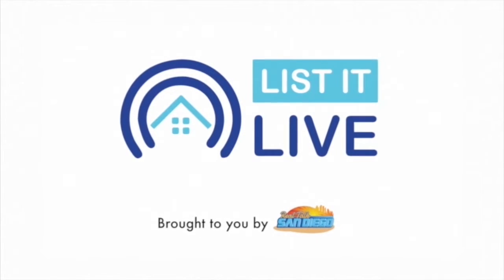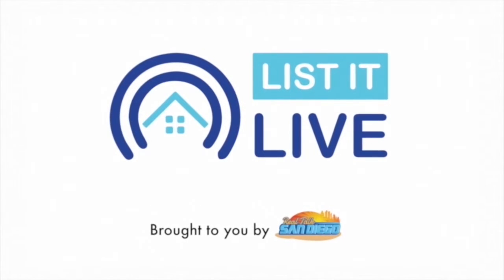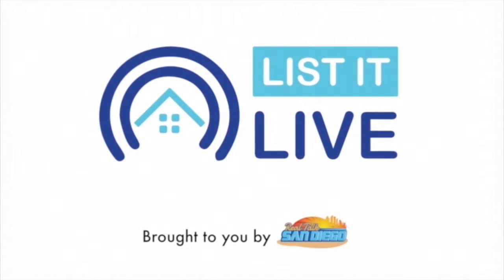You're watching List It Live, where we give you a guided tour of the hottest homes for sale in San Diego. With me next is Katie Nicole Beane. Welcome in today.